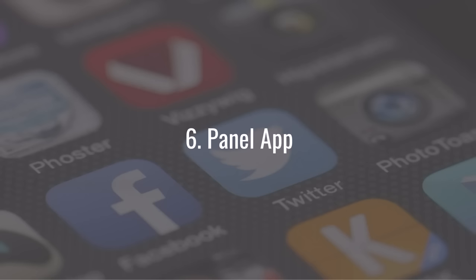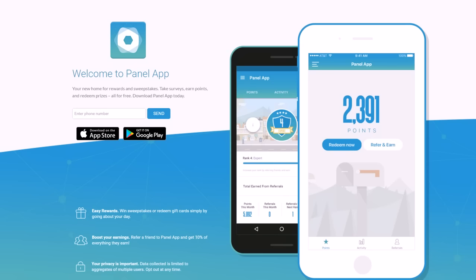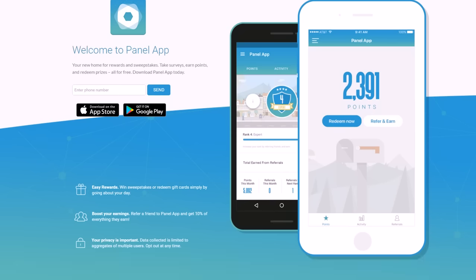Number six is the Panel App. The great thing about the Panel App is it pays you in a couple of different ways. One of the main ways is from passive income — when you basically do nothing and get paid. You download the app for iPhone or Android, and it allows them to take data from the things you do on your phone to find out how people tend to use the internet on their phones and which apps people use the most.